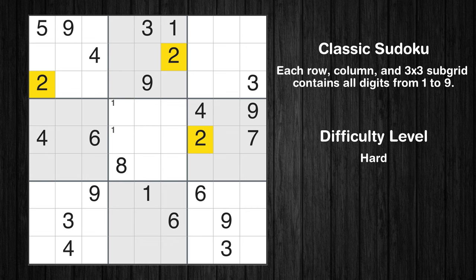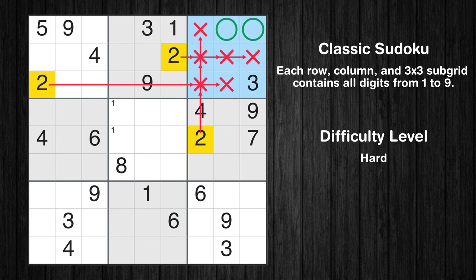Let's move to number 2. Only two positions left in the third box where value 2 can be placed.